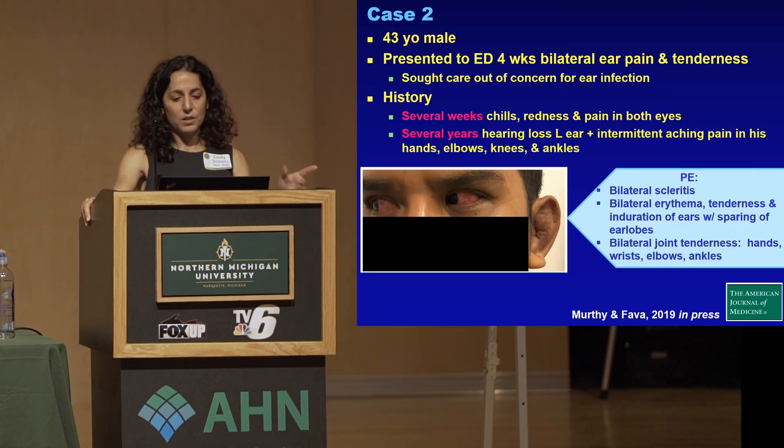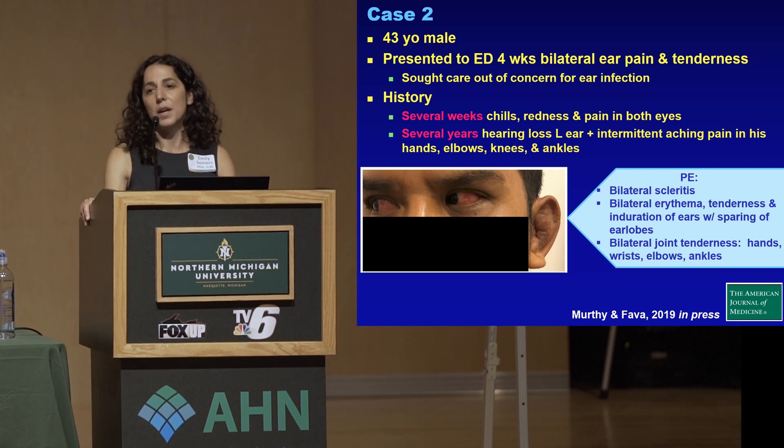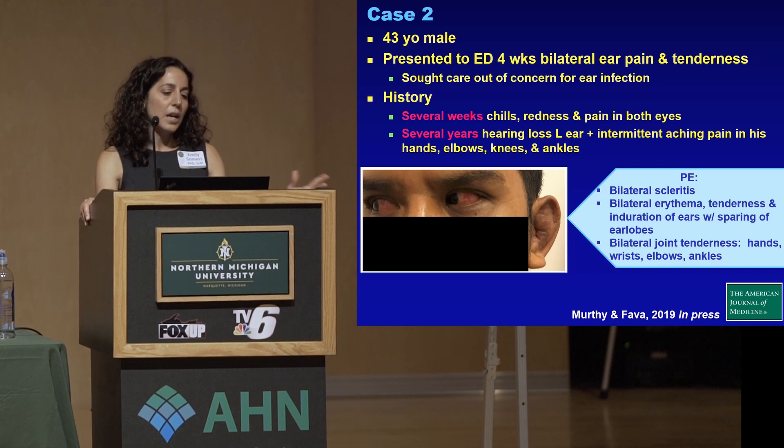The next case just came out in the American Journal of Medicine. This was a 43-year-old male who presented again to the emergency department with four weeks of ear pain on both sides and tenderness. The reason he sought care was that he thought he had an ear infection. He also had several weeks preceding his ED visit of chills, redness, and pain in both eyes.